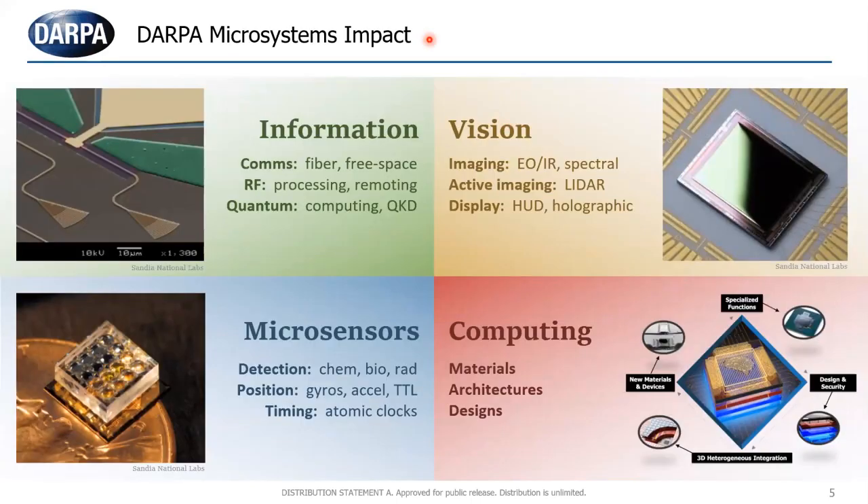Narrowing in on some of our microsystems work, we really touch on a whole lot of different applications. You've heard a big emphasis on compute today — I'll talk about that some, but we do a lot of other things as well: information processing for doing things at the edge, sensors, imagers, and things like that. Today I'm going to touch on each of these and use them as a bit of an outline to show you how different programs fit into these different buckets. Microelectronics and photonics are instrumental in enabling what we do in all of these areas.